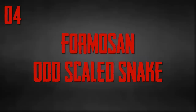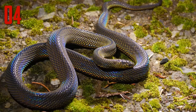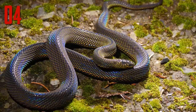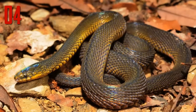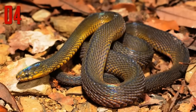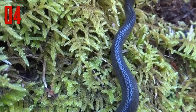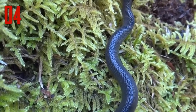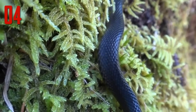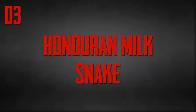Number 4: Formosan odd-scaled snake. Another snake species that shimmers with rainbow iridescence is the Formosan odd-scaled snake. This is one of several species of odd-scaled snake, all of which have this same iridescent effect in their scales. The Formosan odd-scaled snake is found in Taiwan and the southern islands of Japan. It is harmless to humans and spends its time hunting worms, frogs, and other small prey. The species is nocturnal, but put it under light and its whole body dances with color.